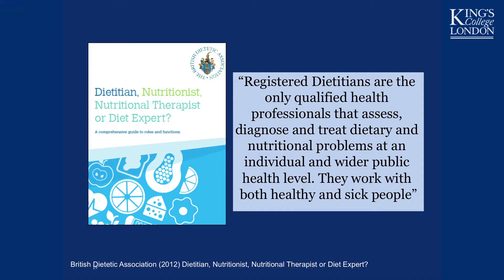I'm asked the question 'what's the difference between a nutritionist and a dietitian?' really frequently, and so I usually refer to this document on the British Dietetic Association website that helps to translate the difference between the two professions. Registered dietitians are the only qualified health professionals that assess, diagnose, and treat dietary and nutritional problems in individuals but also in wider public health, working with both healthy and sick people. What dietetics offers in addition to nutrition is the ability to do one-to-one dietary counseling with people who are unwell.